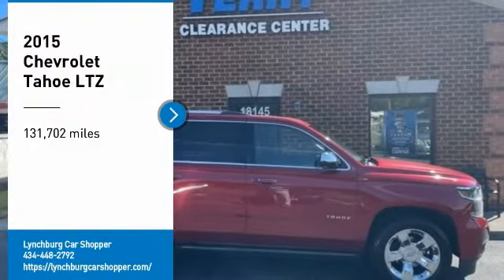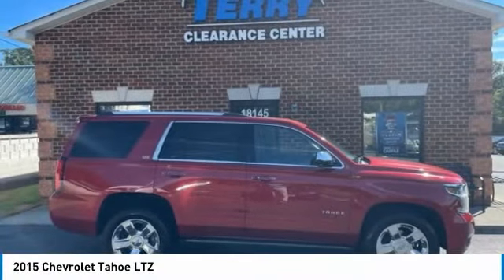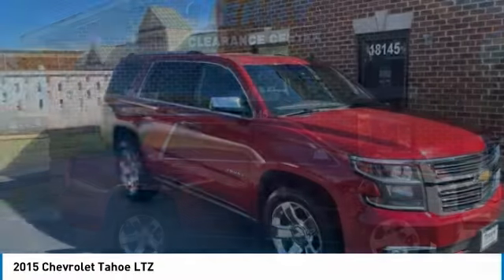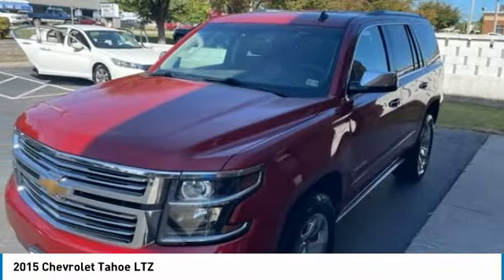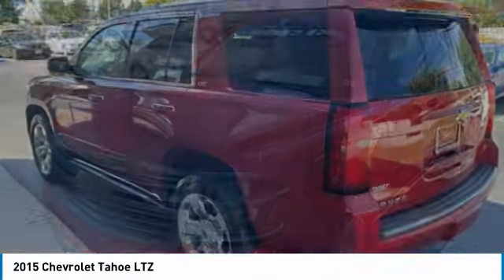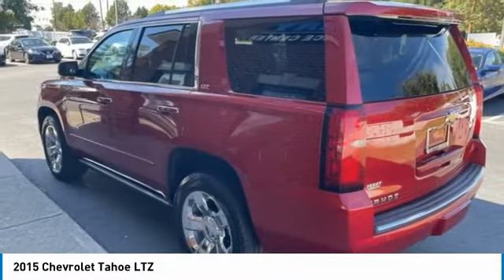Come test drive the 2015 Tahoe. Tahoe has been the best-selling sports utility vehicle, accounting annually for more than 25% of all full-size SUV registrations in the United States.